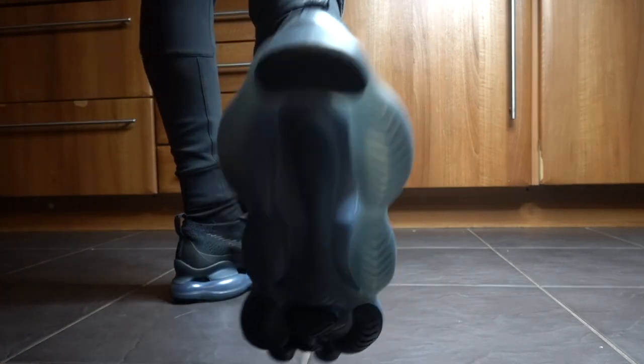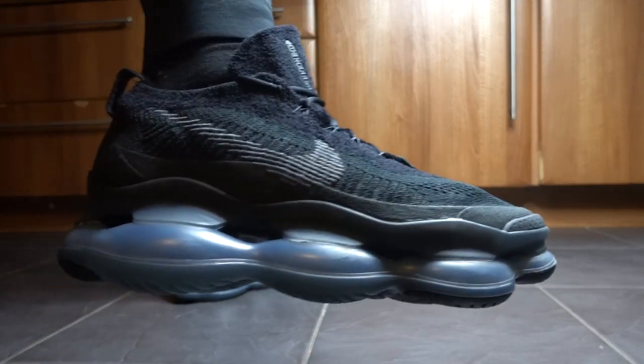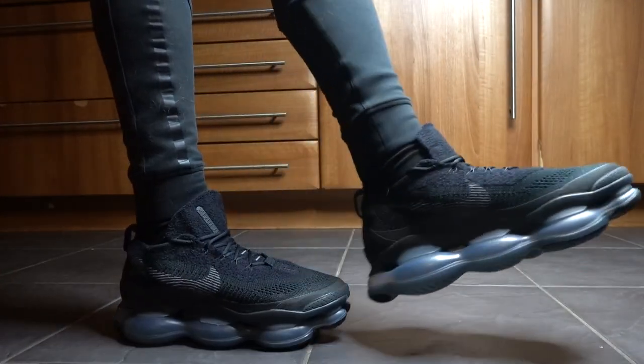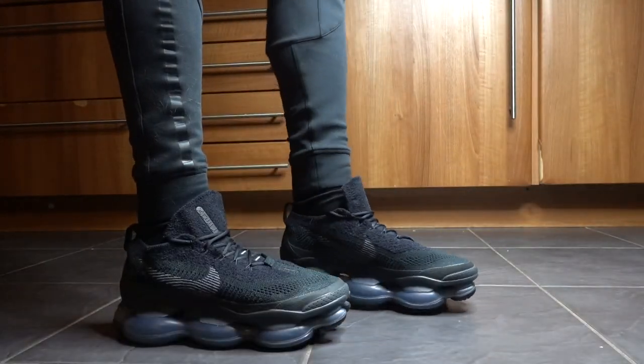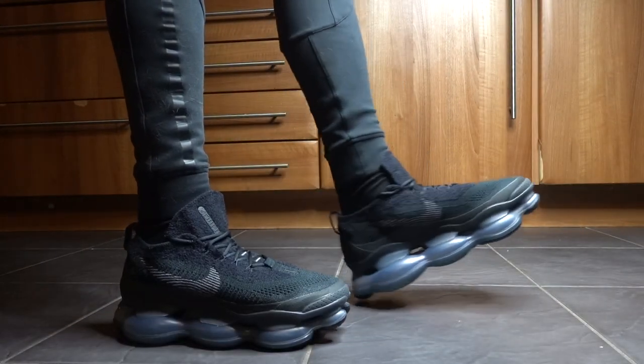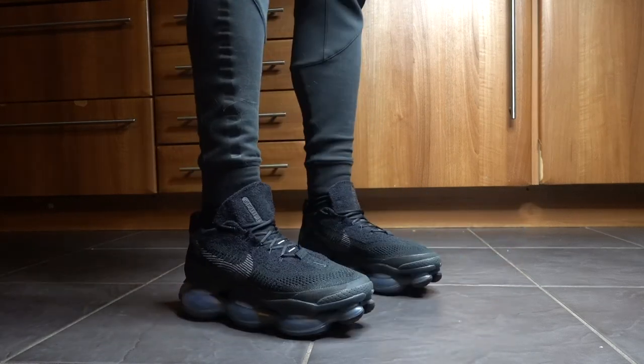My initial impressions were that I felt a little bit tight when I put them on. It's got a very snug fit. So if you want a little more comfort, then perhaps go half a size up. I could have done with going for a UK size 10, but hopefully these loosen up over time.